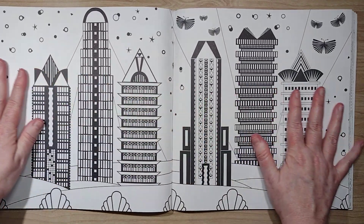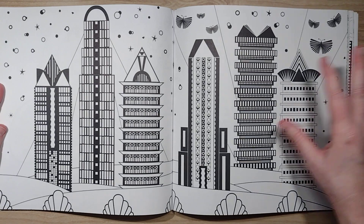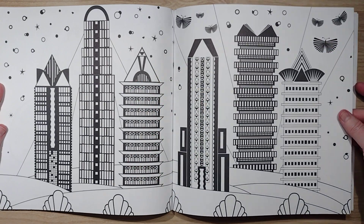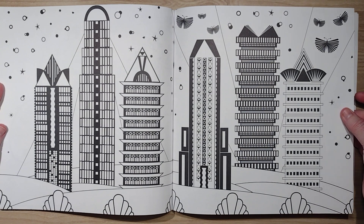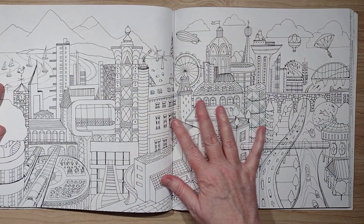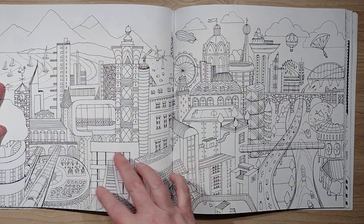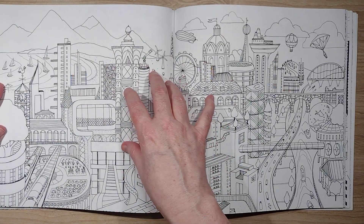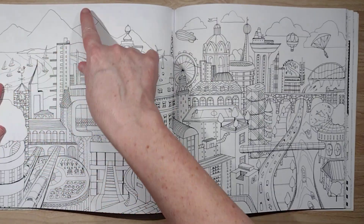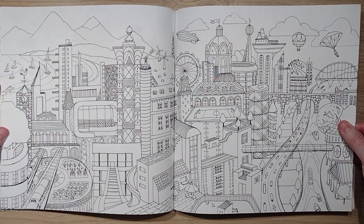This is what I'm talking about — I like these pages with the heavy black details, something I don't have to color in, I get to work around. It kind of makes some decisions for you. This is a very cool picture with really good depth — things in the foreground, middle ground, way in the background, and then way way in the background. I like pictures with good depth.